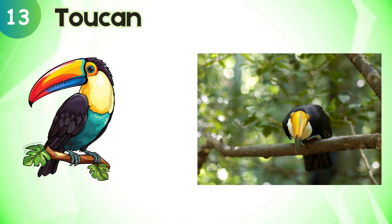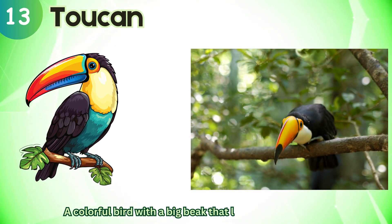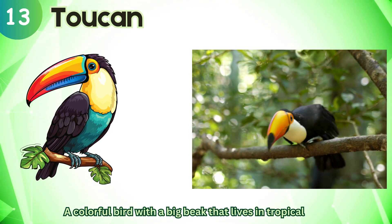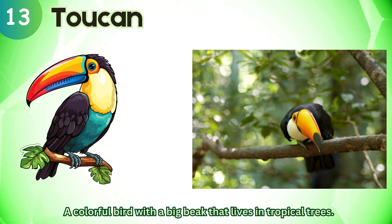Toucan. A colorful bird with a big beak that lives in tropical trees.